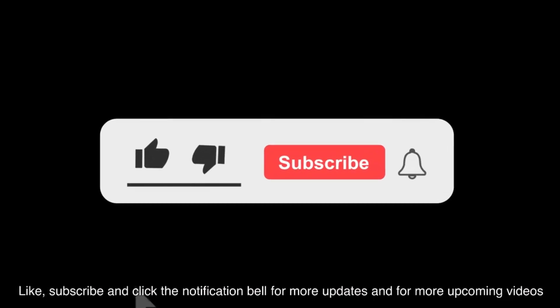Thank you for watching. Like, subscribe, and click the notification bell for more updates and upcoming videos. Bye-bye for now.